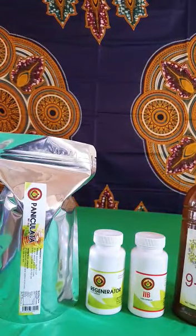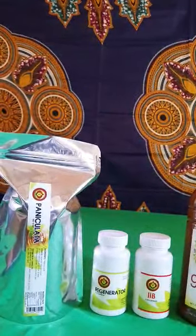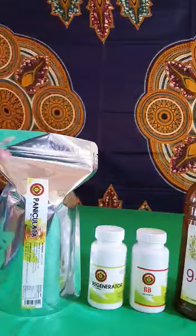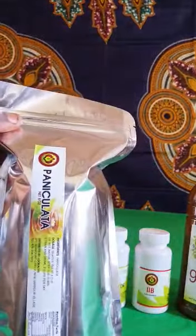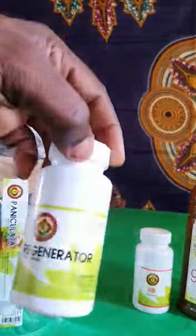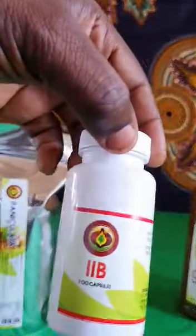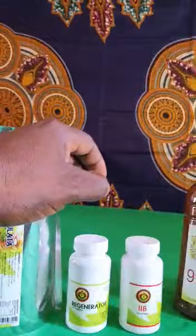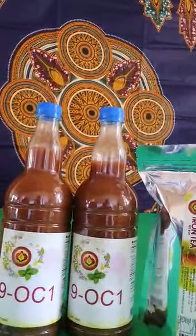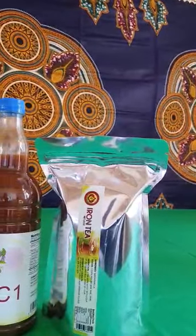Greetings, greetings, greetings to the family at large. We're showing you some of our powerful, supreme, powerful products. Majestic. Panicolata tea. Regenerator capsule. IIB capsule. Here we have Nino C1 liquid. And across here is our iron tea.